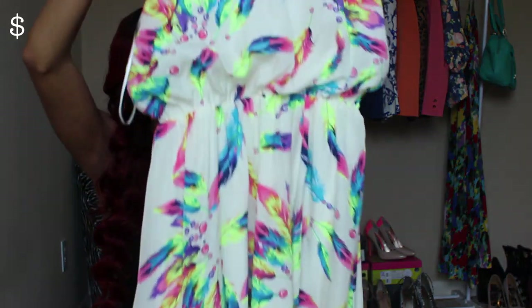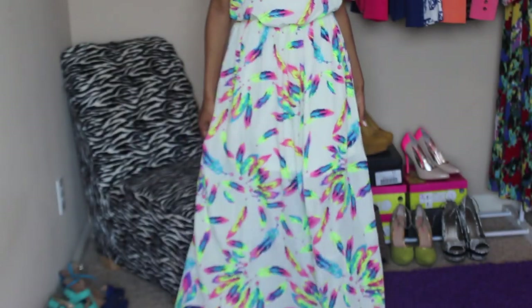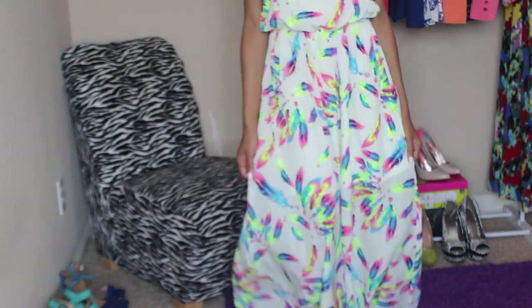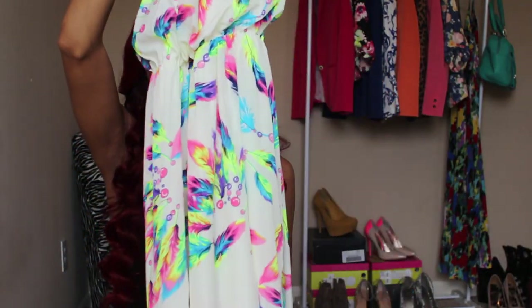Next I got something from an online boutique called Royal Apparel — a nice maxi dress. It's a base cream color with pretty colorful leaves on it. It's called the Pretty Indian Maxi Dress and I can really tell where it gets its name from. I love maxi dresses just to throw on, maybe to go to the beach.